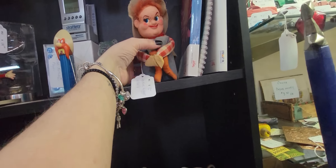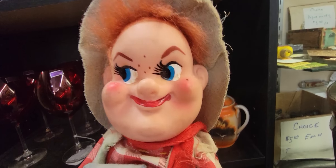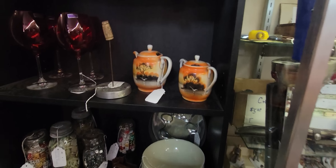I just sold this guy actually — he's $12. He's pretty fun. I did just sell that little guy though. All right, let's see what else we can find.